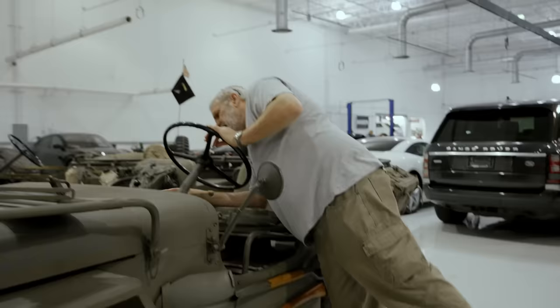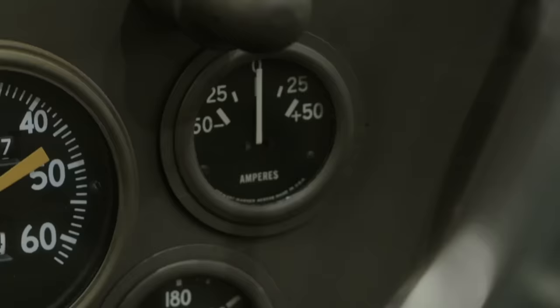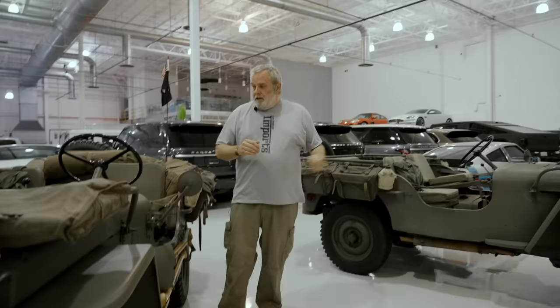Also on the ammeter on the dash — on the slat grill it only goes to 30, and when we look over on the GPW, it's 50 amps on the ammeter. So 30 on the slat grill, 50 on the GPW. Another thing that your eyes will go to.